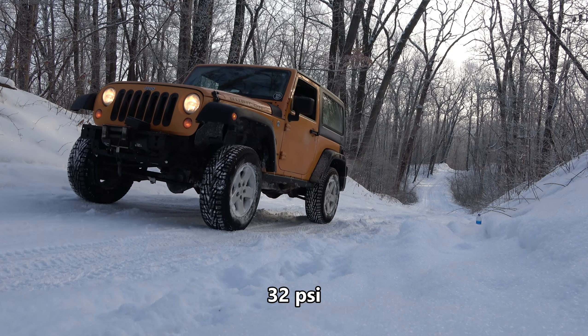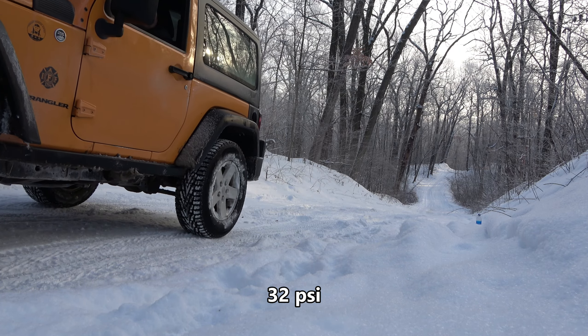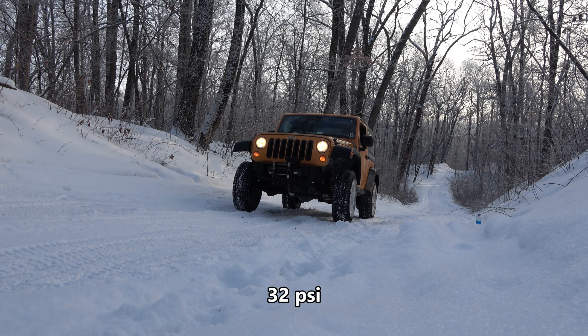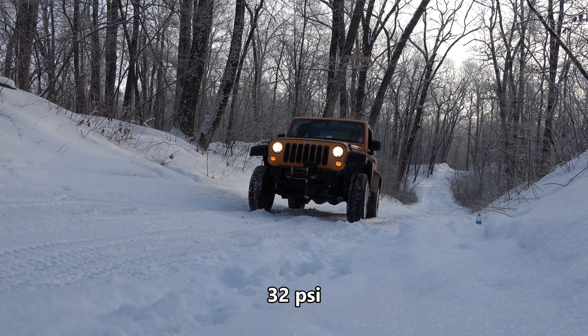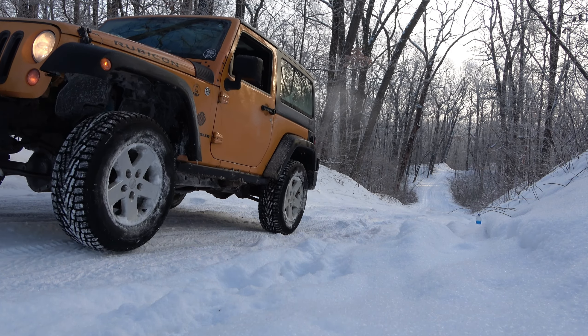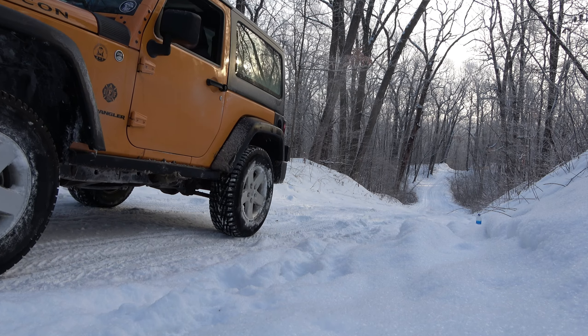I worked pretty hard at trying to roll backwards and get the tires to spin to see if I could get stuck, like we did when we had 10 psi. But I just couldn't. Thanks for watching. Bye bye.